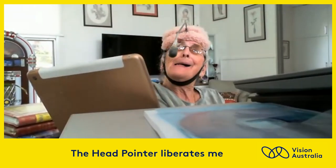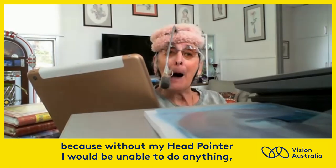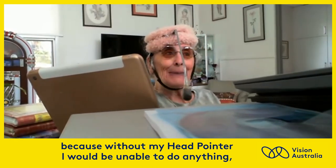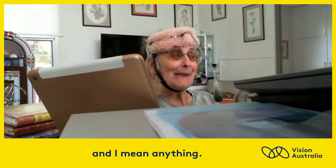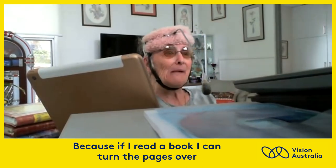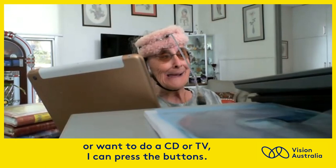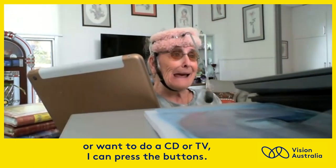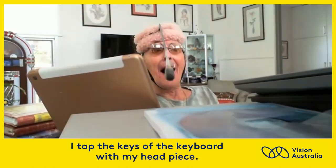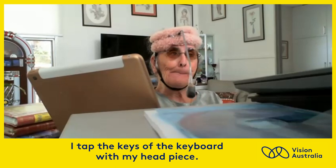The head pointer liberates me because without it I would be unable to do anything. If I read a book, I can turn the pages. If I want a CD or the TV, I can flip the buttons. I tap the keys on the keyboard with my head pointer.